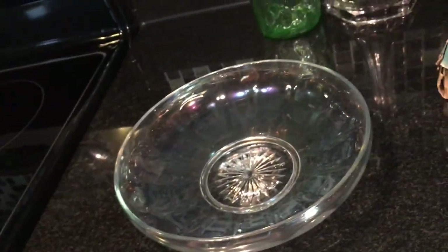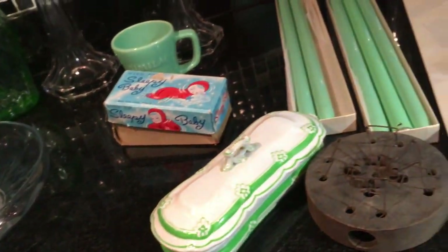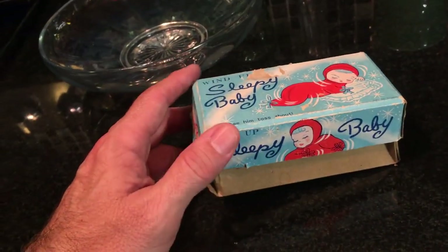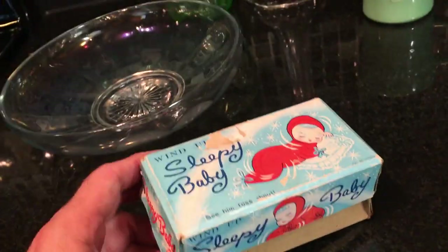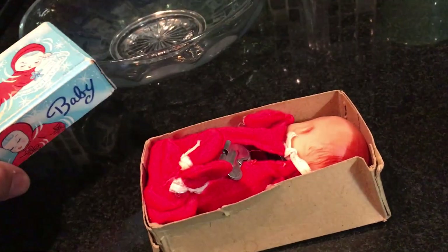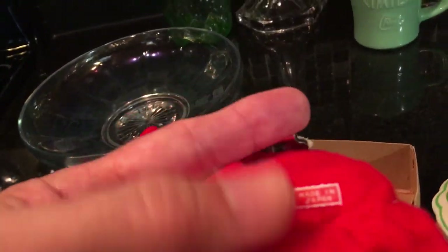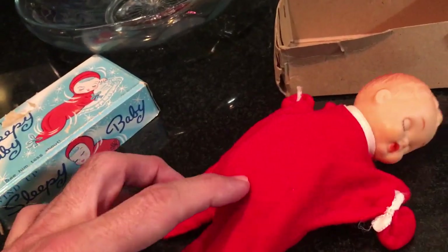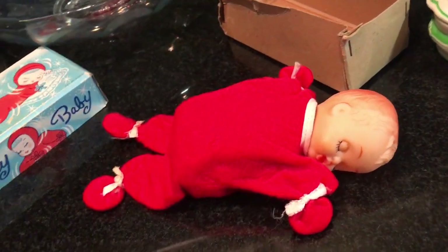The bowl could be used for fruit, you could float flowers in it, or serve coleslaw. All right, let me put the cell phone down and crank up Sleepy Baby. It's a late '50s, early '60s toy made in Japan — nice original box. We pull baby out and he's in really good condition. There's his Japan sticker on his bum, right there. Someone might want to iron or stretch out his onesie pajamas — they're a little wrinkled from being in the box. But we'll crank him up and see what he does.